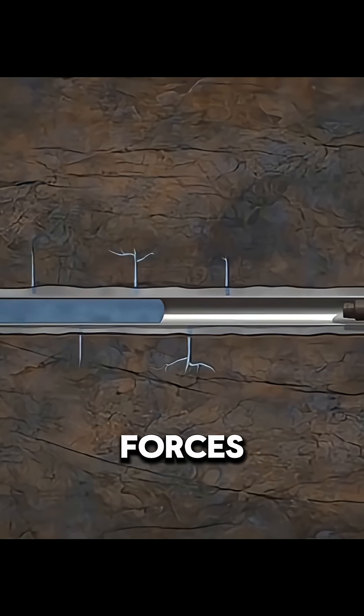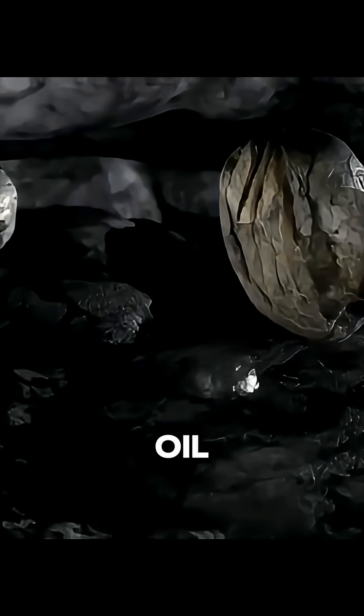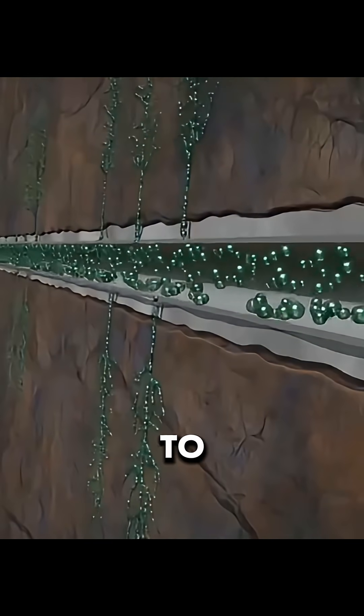The pressure forces open cracks in the dense rock, and the ceramic particles keep those cracks from closing. In this way, the oil trapped deep in the shale is finally released and flows to the surface.